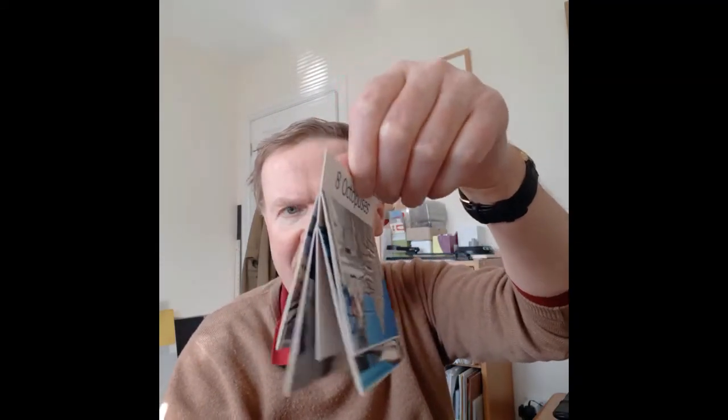I'd like to show you briefly the three books that I have in that show. This is the first, and it's a structure that folds flat to start off with. It's a structure called the Fishbone, and it's called the Fishbone because when you look at it end on, it has a resemblance, doesn't it?